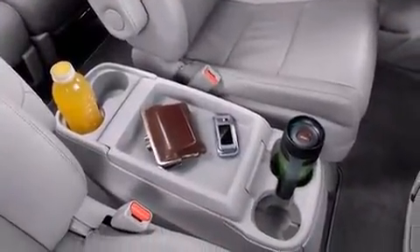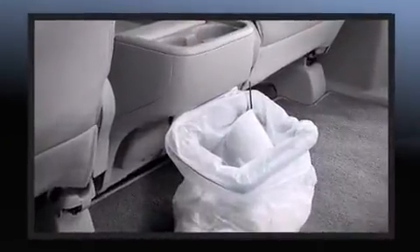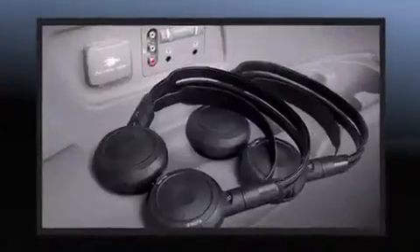Premium sound drives seven speakers, providing you and your passengers a sensational audio experience. Rear LCD monitors provide entertainment that your passengers will appreciate no matter how far the drive.